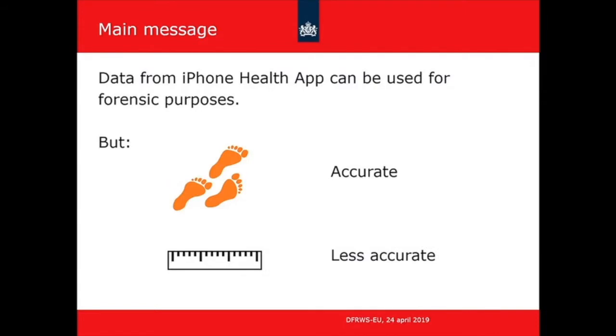The most important thing I want you to remember from this presentation is that the health app registers both steps and distances, and we have found that the accuracy of the steps registered is much better than the accuracy of the distances registered.